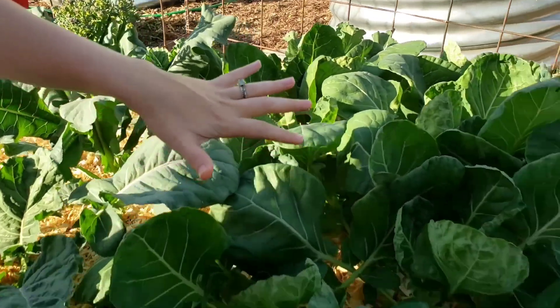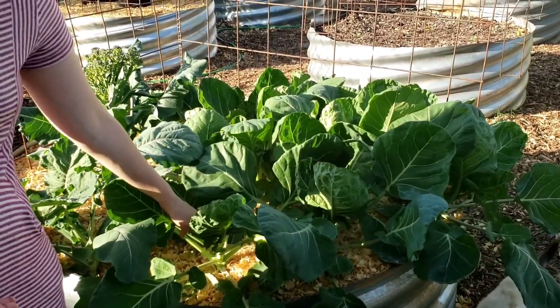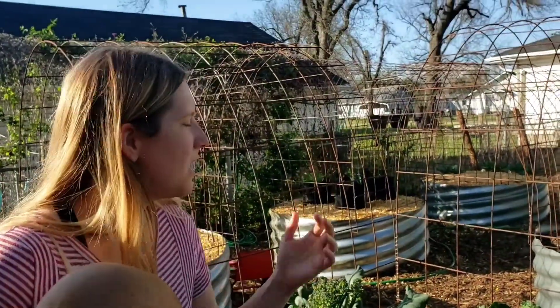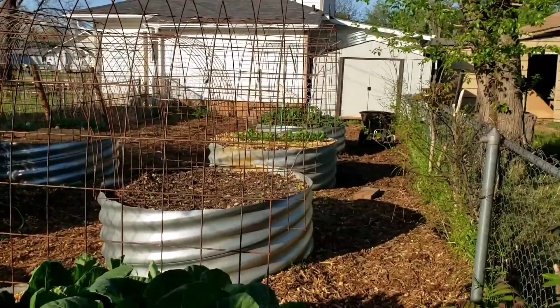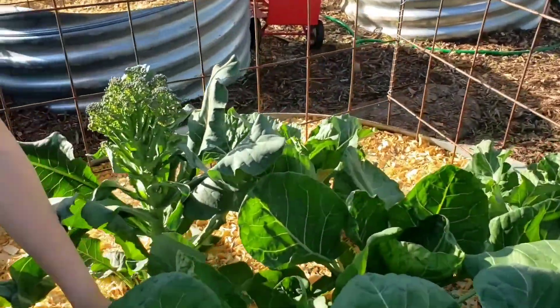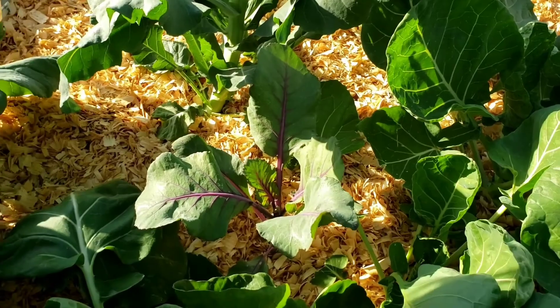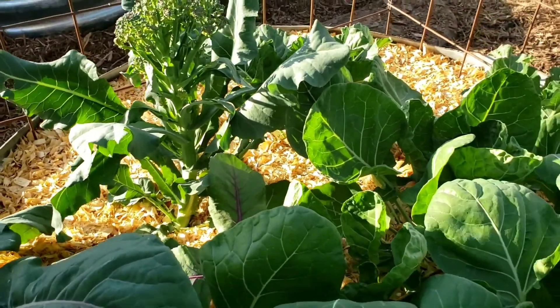We have our Brussels sprouts that have just gotten huge, so we're hopeful to see what they produce. We're going to start staking them so that way they can grow up. We've got two cauliflowers and one little cabbage in here that made it through the winter as well, and we transplanted it before these Brussels sprouts got huge. So we'll see if it does anything either.